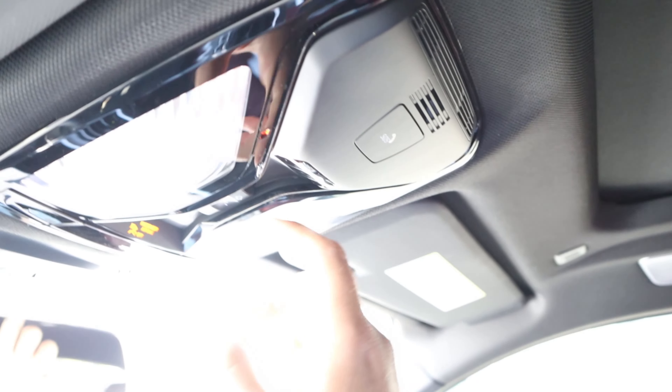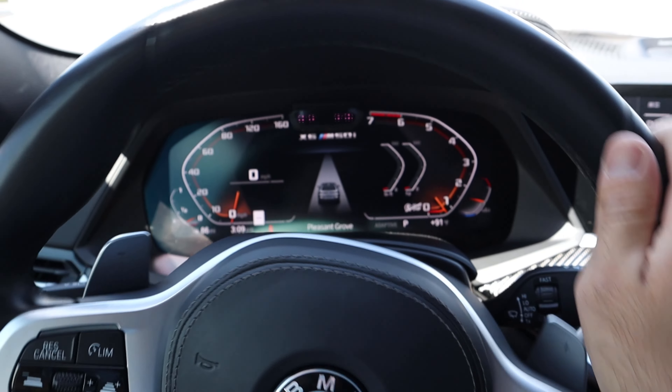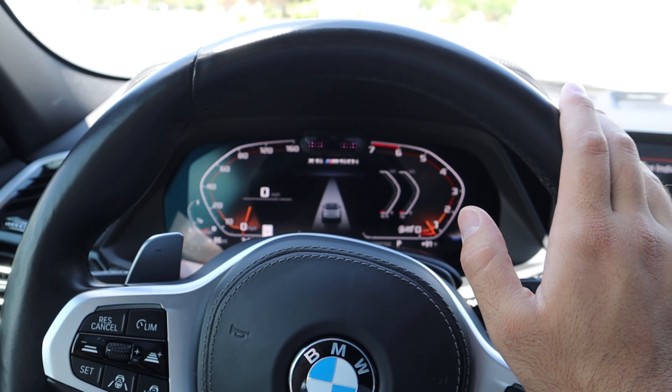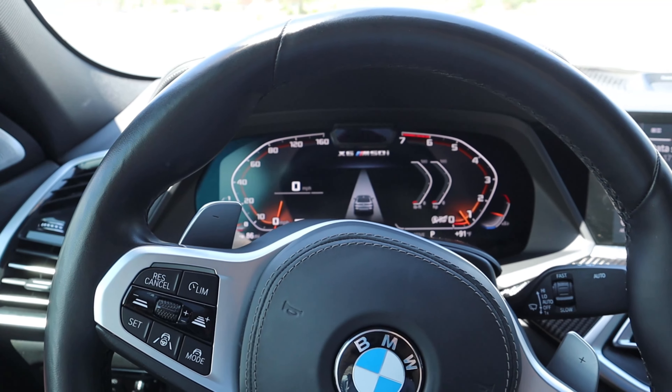Last but not least, you can see here at the top we do have a full panoramic sunroof — despite the coupe design, which sometimes can get in the way of that. There's also a control for the sunroof and a darker colored headliner. If you want the most up-to-date pricing on this one, check out BMW of Pleasant Grove's website in the description down below. Let's take it out and drive it.